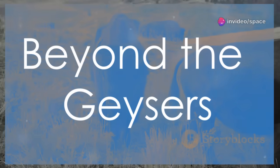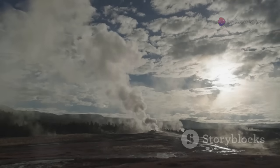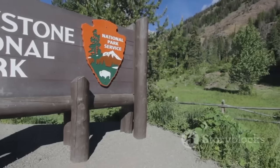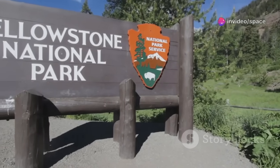Yellowstone. Envision vast green forests and bison wandering freely. Imagine Old Faithful, the iconic geyser launching hot water skyward. Established in 1872, Yellowstone is America's first national park.